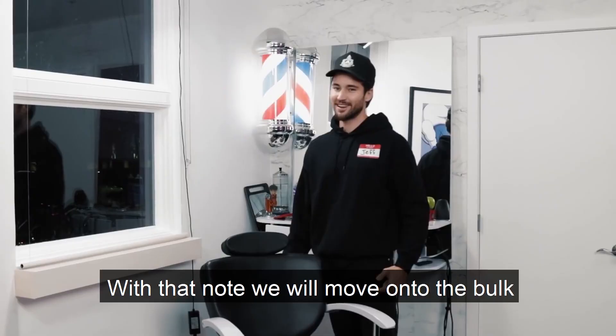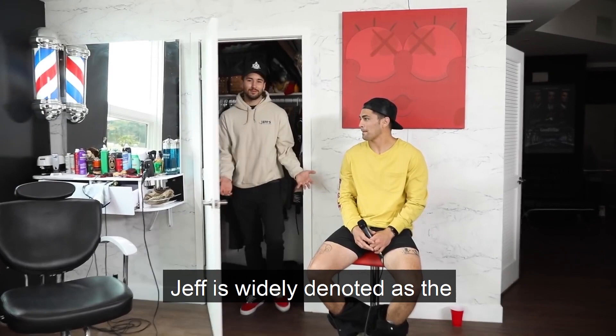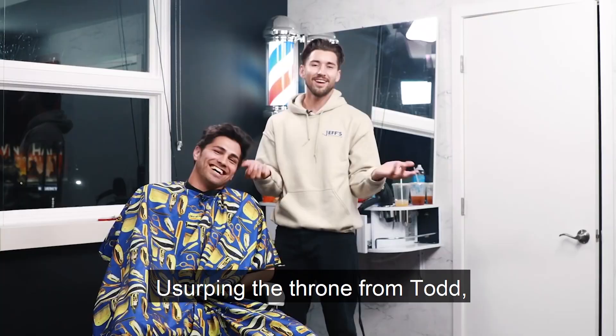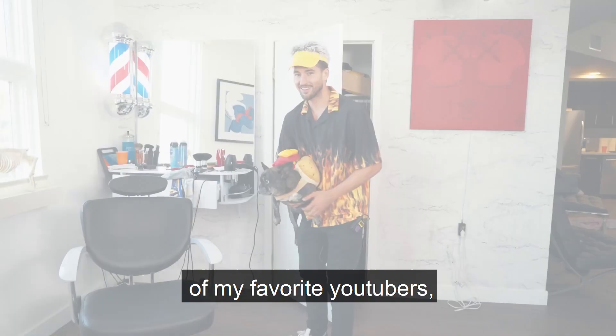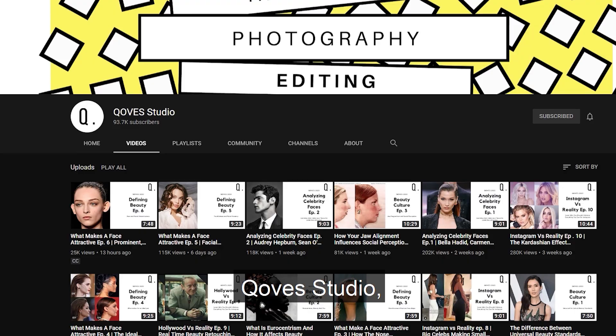So let's talk about Jeff. Jeff is widely denoted as the hot member of the vlog squad, usurping the throne from Todd. Jeff's entry into the group has sparked debate amongst the Dobrik fandom over who is truly the most attractive member. Today this debate ends. I will hand the mic to one of my favourite YouTubers, Kuves Studio, known for his insightful beauty deconstruction videos.